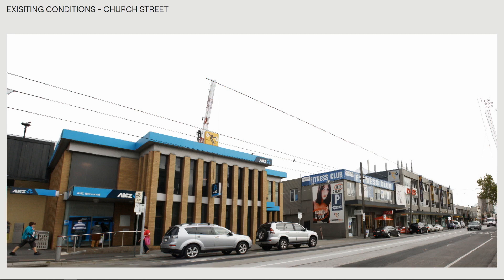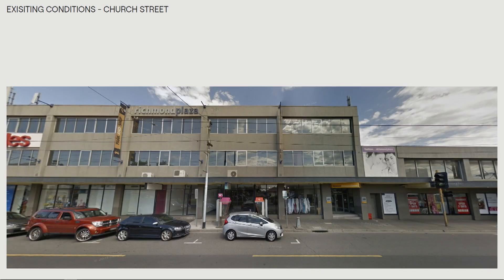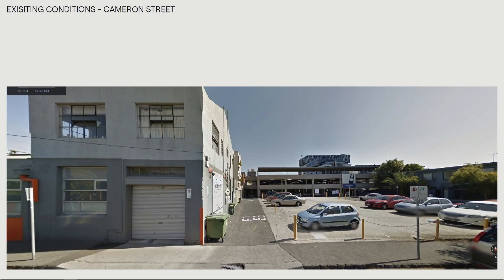How could we actually enhance this whole ground plane and precinct? The buildings themselves were quite cheaply put together, so we've really re-imagined this with beautiful brickwork and much more robust materials.